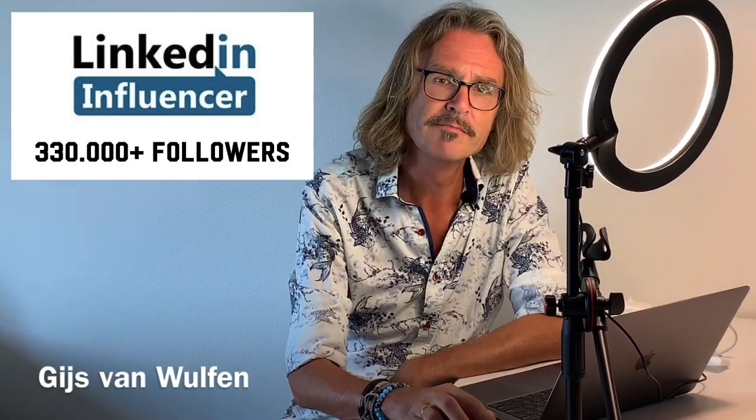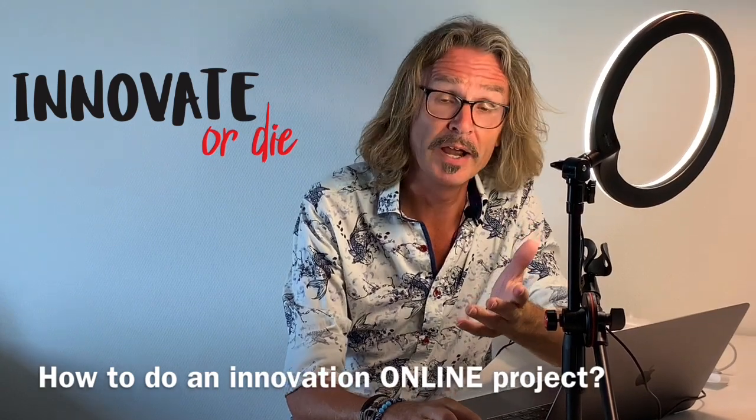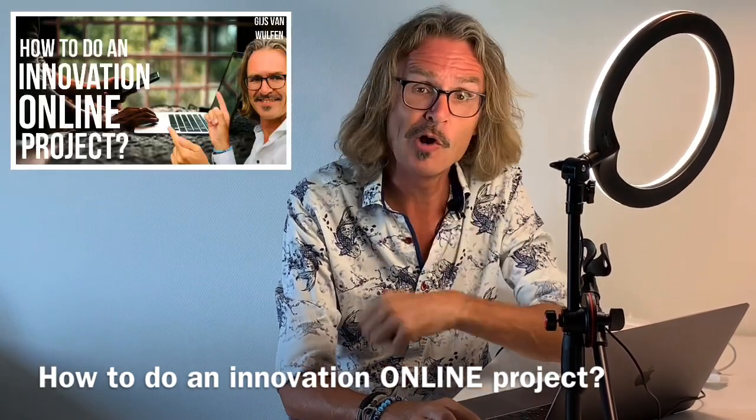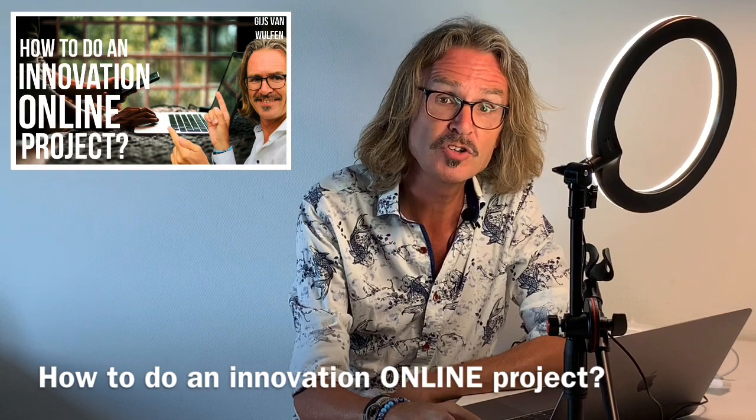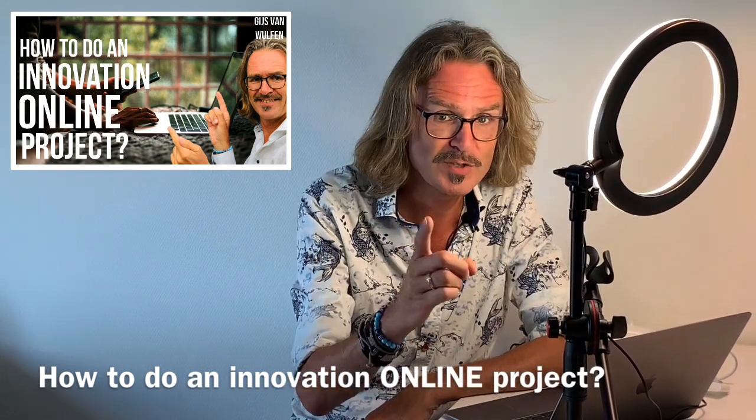Everybody is working online, and I know online working is here to stay. But how do you innovate online? In this video I'm going to give you five guidelines on how to do an innovation online project.